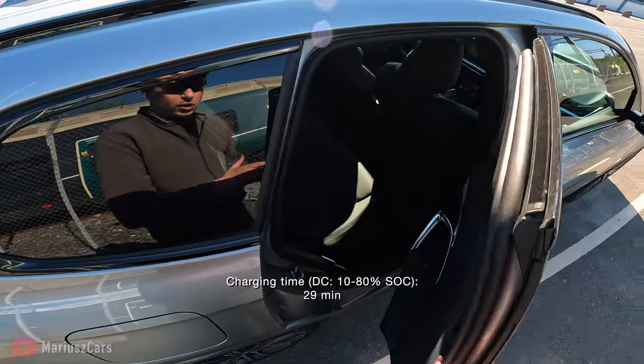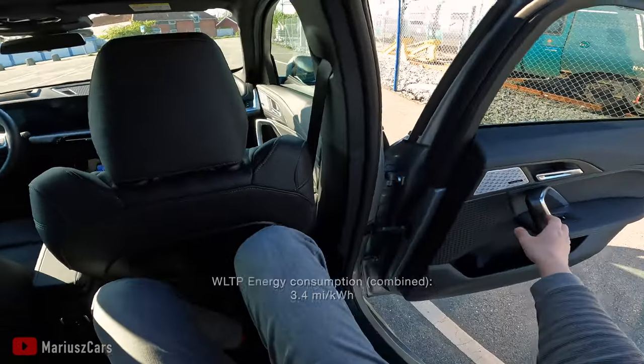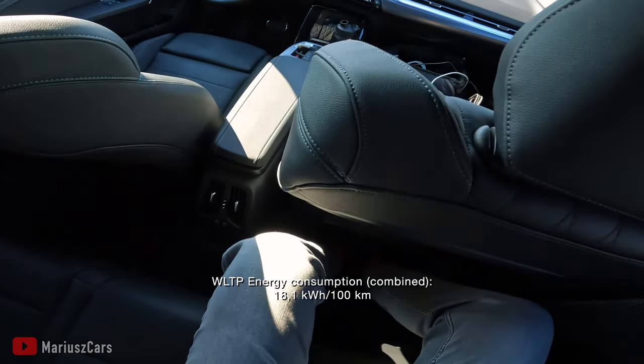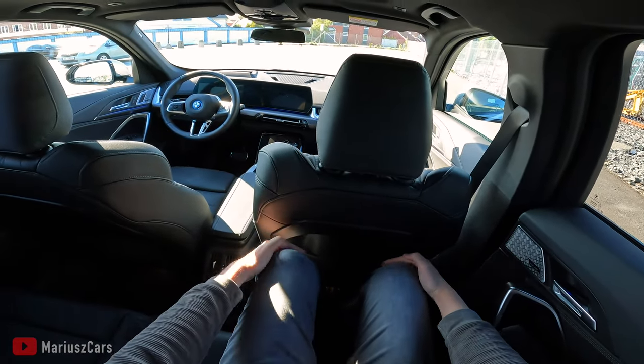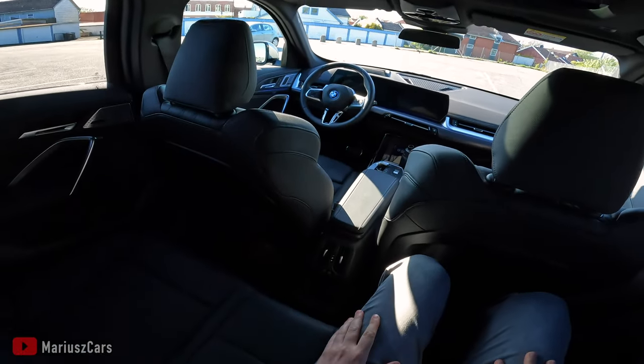I can show you how much space we have inside. This is quite a nice place to be. When I sit normally, I have a lot of space here and it's very comfy. Let's open the roof so we get more light.